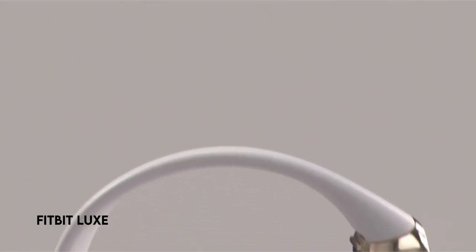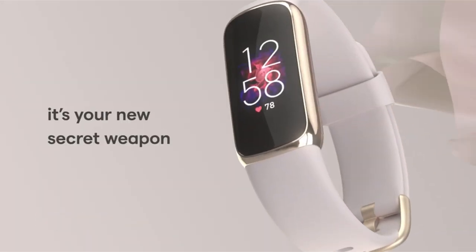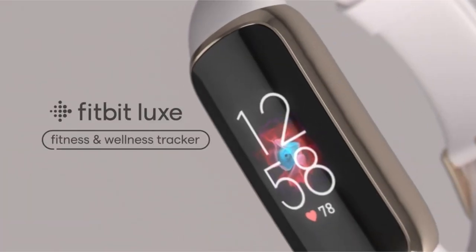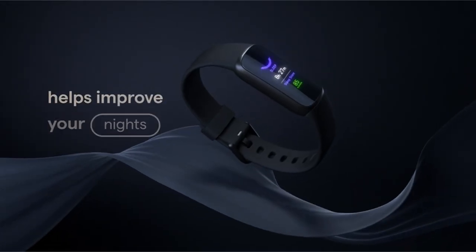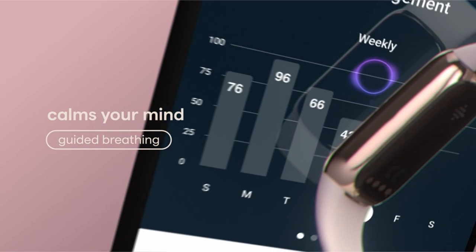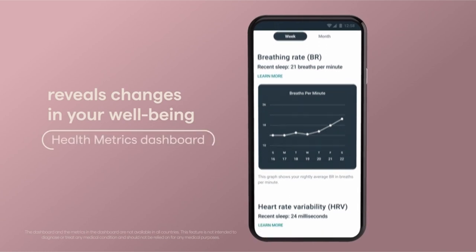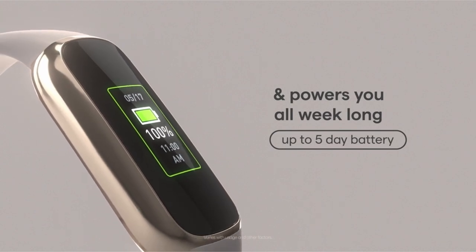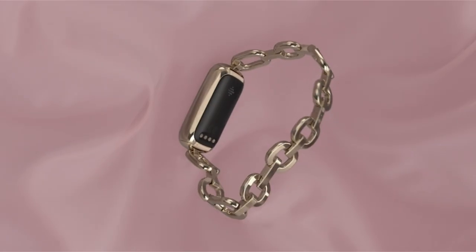At number 3: the Fitbit Lux. Experience the evolution of jewelry with a smart twist as this tracker flawlessly merges style and function, showcasing a bright color display. Improve your general well-being by using the Fitbit app's sleep tracking and sleep score features to ensure you wake up refreshed and energized. Keep motivated by feeling a tingle when you reach your target heart rate zones, earning active zone minutes as you go. With 24/7 heart rate tracking, you can maximize your workouts and gain insights into resting heart rate trends and calorie burn.